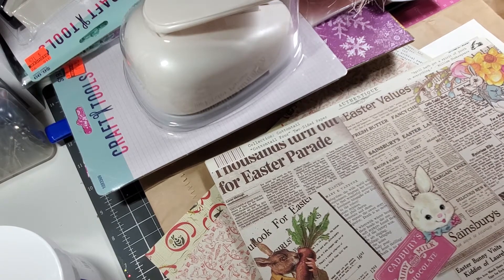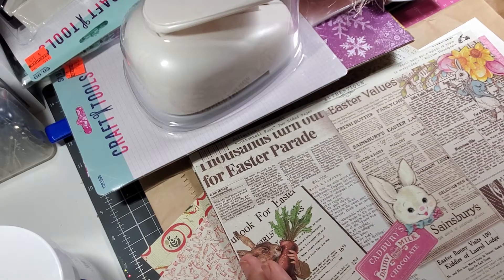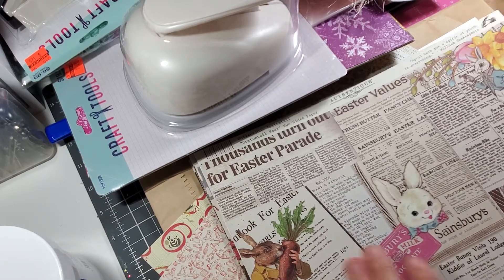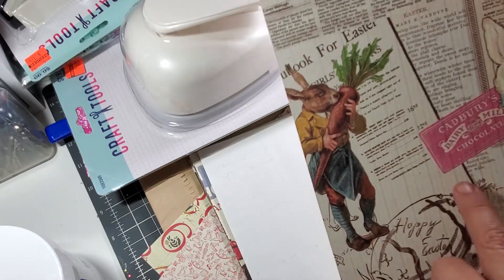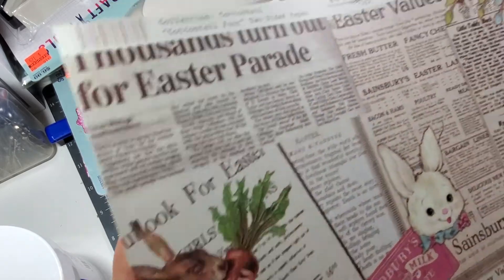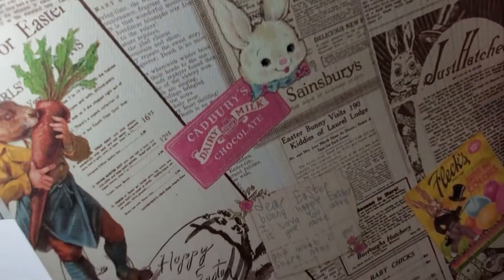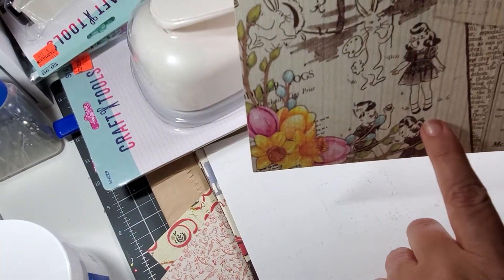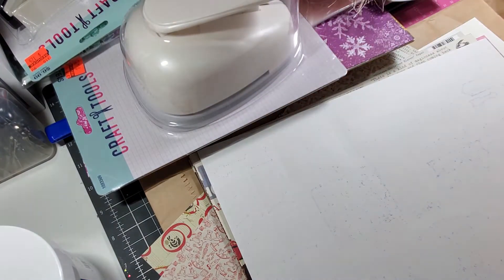I didn't put anything in order. I just told her this is what I got from the half-price section and I just placed everything on it. Look at this Easter paper — oh my goodness, is that not so precious? Look at it. That little girl is just so precious. And the pin stripe on the back.